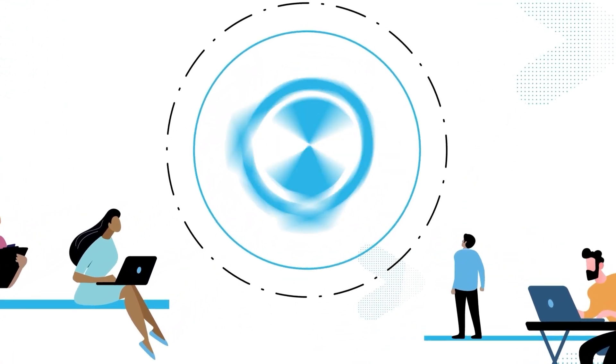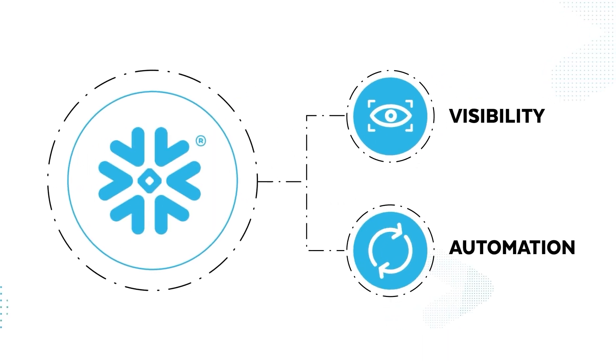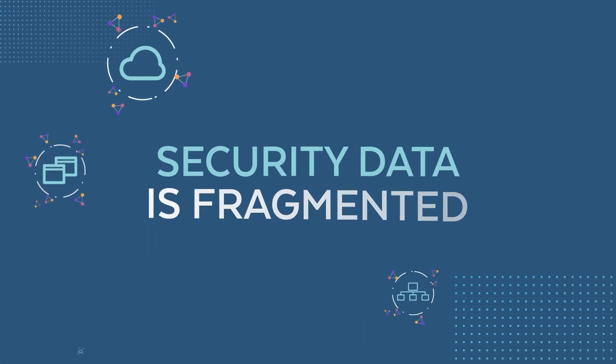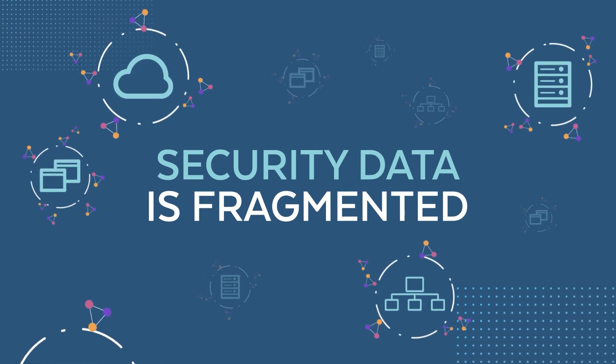Leading security teams are turning to Snowflake for the visibility and automation they need to defend their enterprise at cloud scale. Security breaches continue to make headlines. One major reason why? Security data too often is fragmented across multiple solutions and data stores.